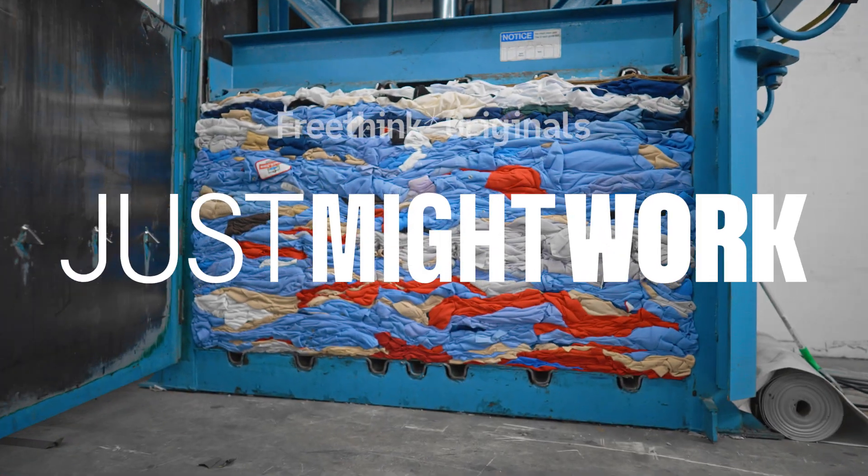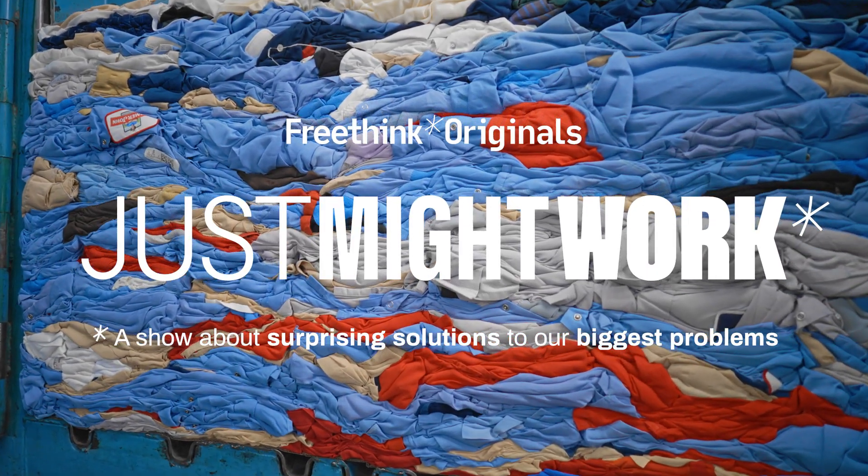This is Just Might Work, a show about surprising solutions to our biggest problems.